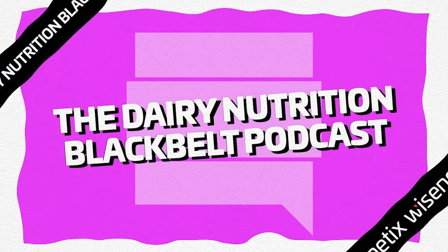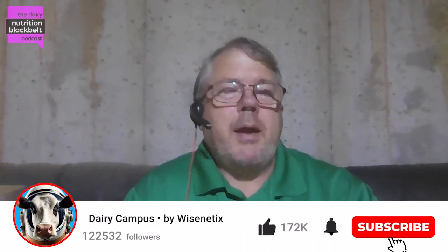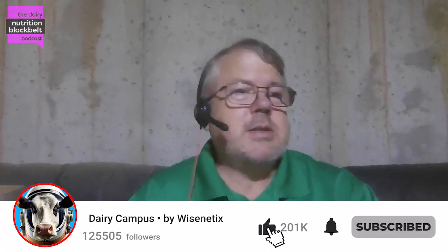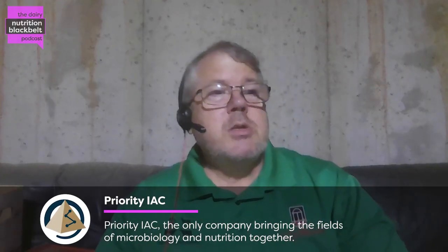That bromofoam is actually what makes this red seaweed quite special. Welcome to the Dairy Nutrition Black Belt Podcast brought to you by Wisnetics. I'm Todd Calloway, and we are dedicated to bringing you the latest insights and discussions in the field of dairy nutrition. Get ready to expand your knowledge and stay ahead of the curve with today's episode.